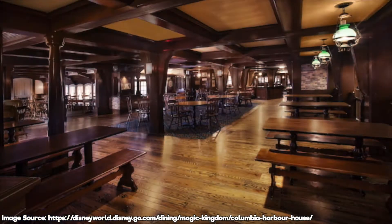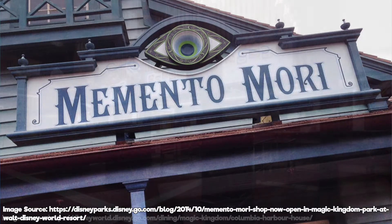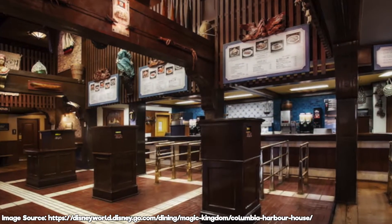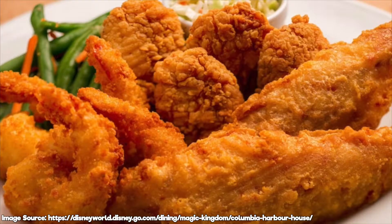Columbia Harbor House is a quick service restaurant located in Liberty Square, right next to Memento Mori. The restaurant is themed very similarly to an old colonial ship, serving food such as sandwiches, shrimp, salmon, and chicken.